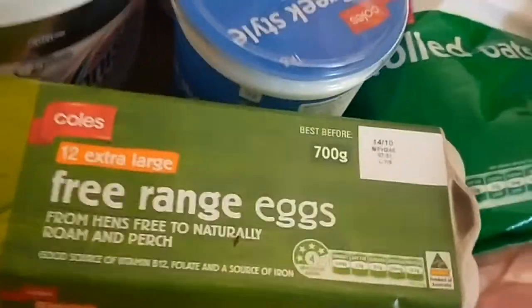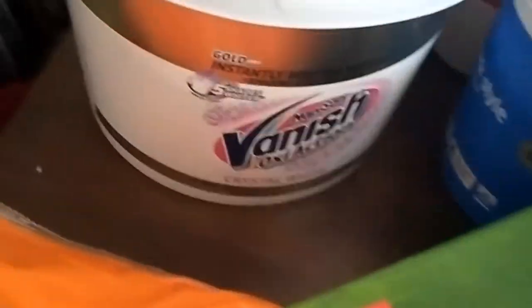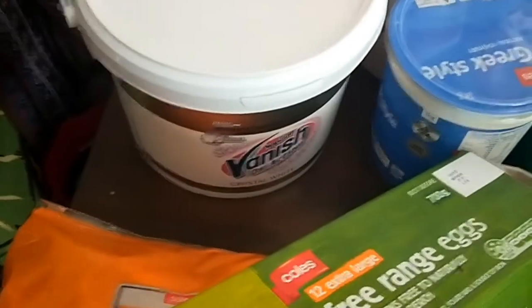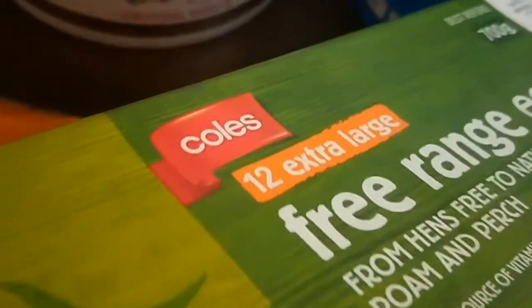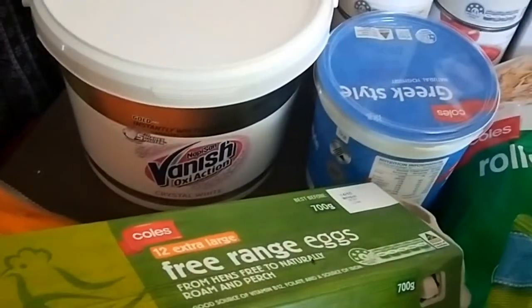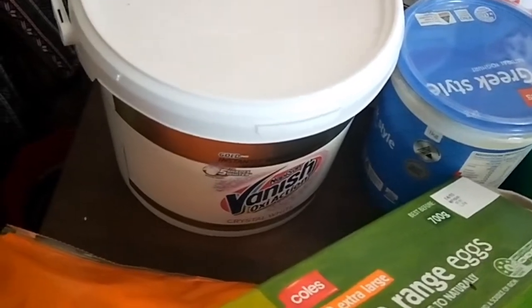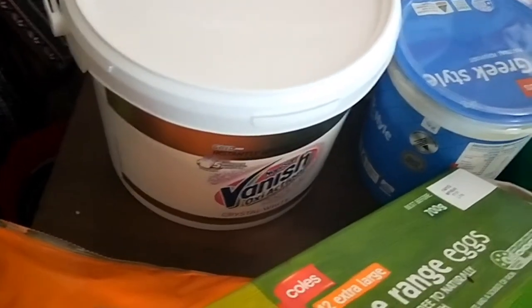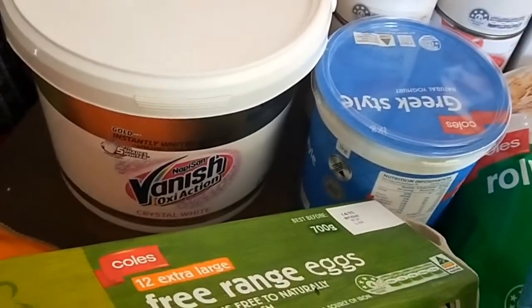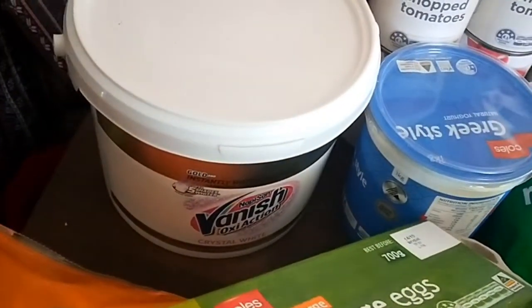This is my nappy san laundry soaker. When I checked the unit price it was actually cheaper to buy this 2.7 kilo tub — it cost me about twelve dollars, so it was five dollars sixty-seven per kilo. The one-kilo tub was eight dollars a kilo, so this will last me a really long time and it was a more economical way of buying it.